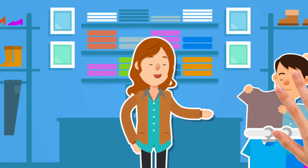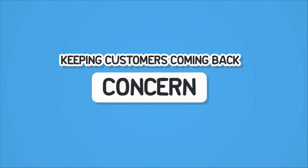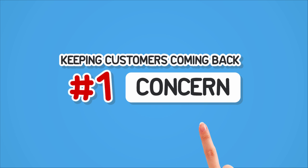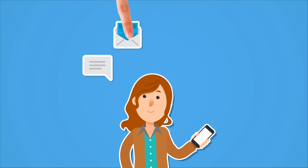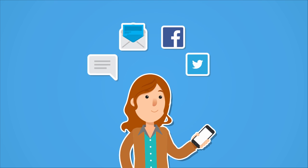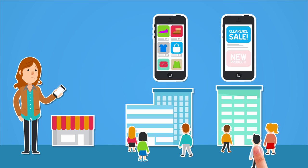No matter what business you're in, customer loyalty is always something you have to work on, and keeping your customers coming back is your number one concern. You might already be engaging your customers with text messaging, newsletters, Facebook and Twitter, but larger and more serious businesses have their own mobile apps for doing that.